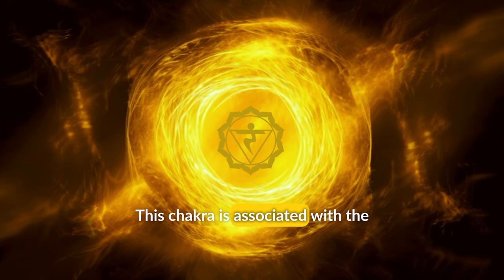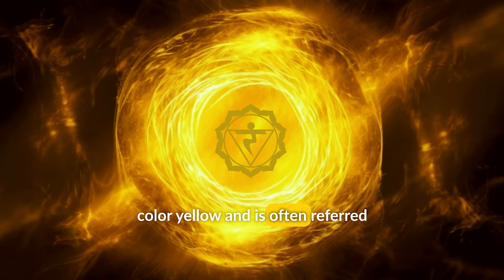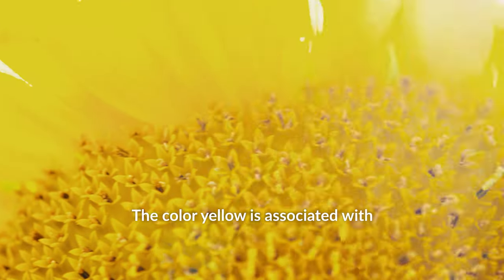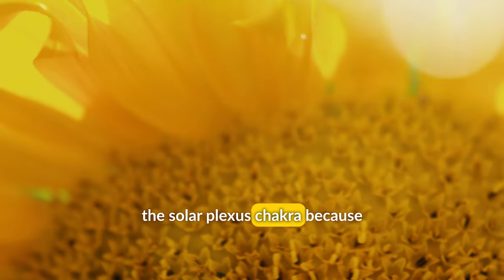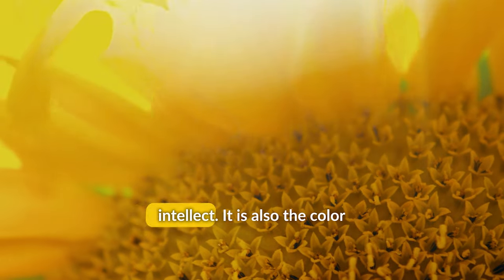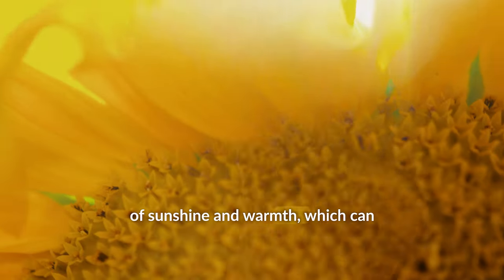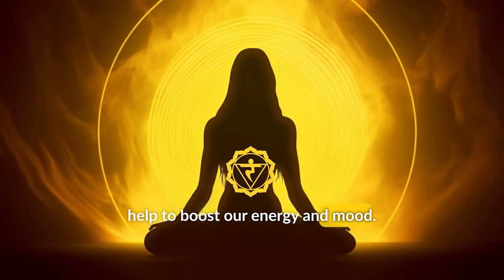This chakra is associated with the color yellow, and is often referred to as the Sun Chakra. The color yellow is associated with the Solar Plexus Chakra because it represents joy, optimism, and intellect. It is also the color of sunshine and warmth, which can help to boost our energy and mood.